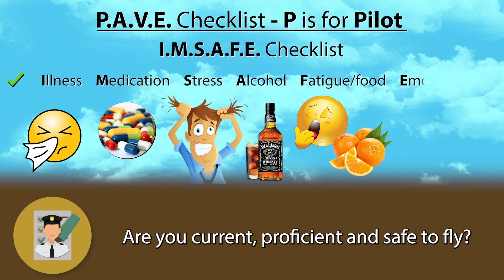And finally, E stands for Emotions. Did something happen to affect your emotional health? Maybe a loved one passed away recently and you aren't quite in the right mindset to go fly a plane just yet. Give yourself time and learn how to recognize the signs that you might not be fit to fly.